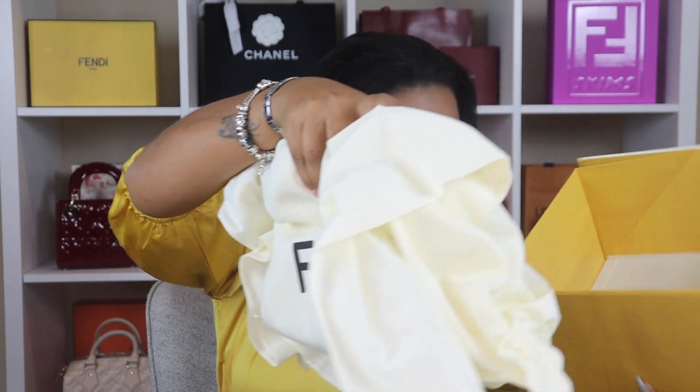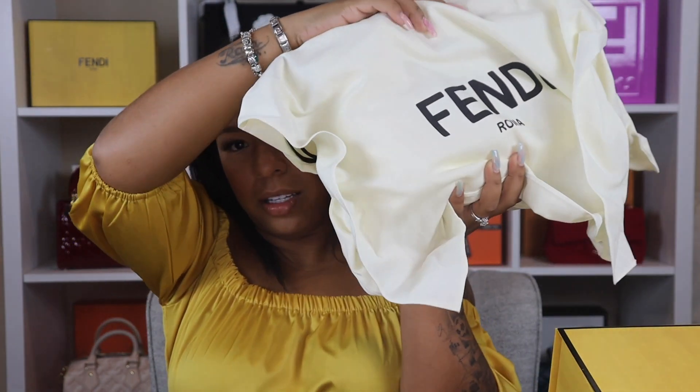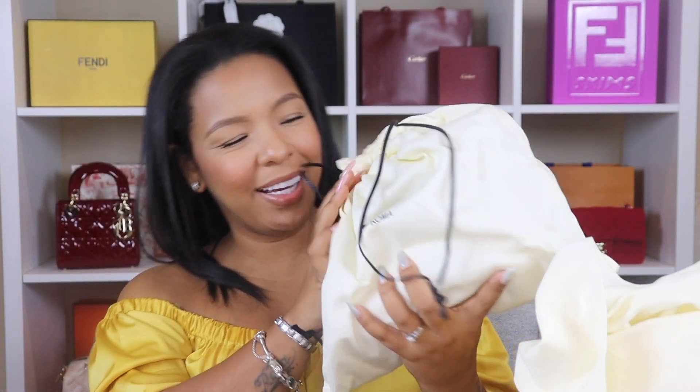I believe this might be the receipt. You guys ready? Let me see how I can grab this without letting anything fall. Oh — a dust bag inside of a dust bag, that's how we like it! A big dust bag... two dust bags. Okay Fendi, I see you! Another dust bag.